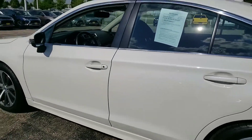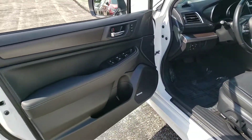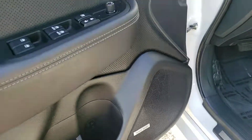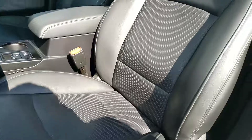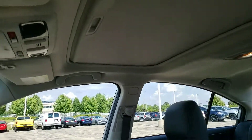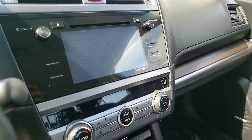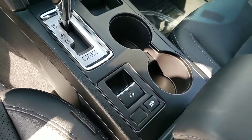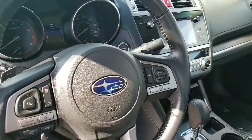I don't see any curb rash. Let's look at the inside. You have the premium sound system, memory settings for two, power windows, power door locks, power driver seat, power sunroof, HomeLink with the auto-dimming rearview mirror, navigation, backup camera, heated seats, and automatic transmission with the Sportstronic shiftable manual transmission if you need it.